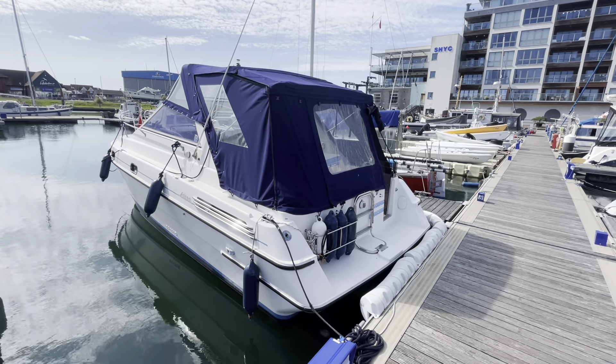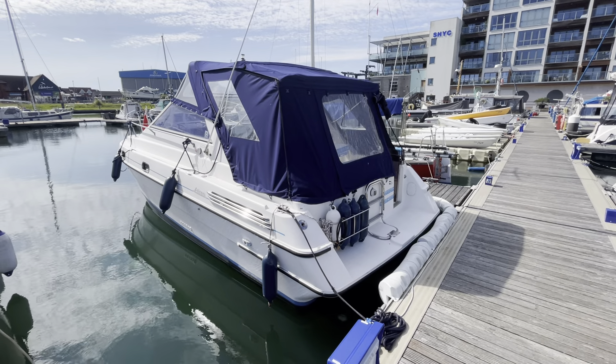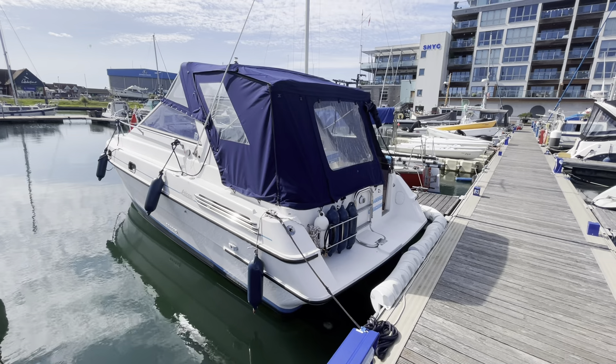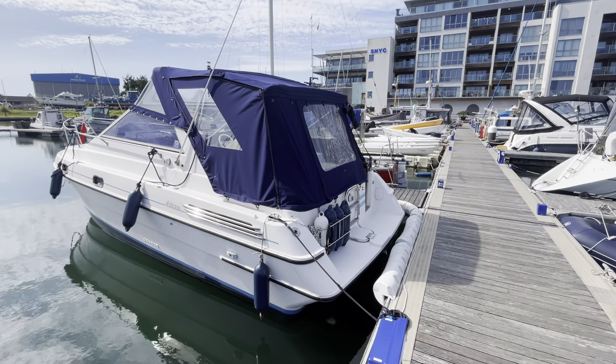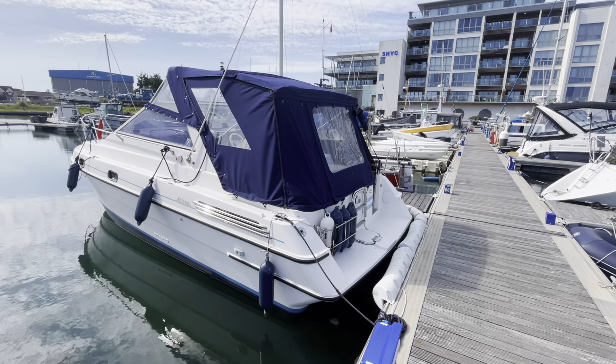Hello, this is Mark from Boatshed in Eastbourne looking today at this lovely Falken 27, built in 1990. Looking around the port side, there's a lovely large canopy — it's a lovely size for a family day boat.